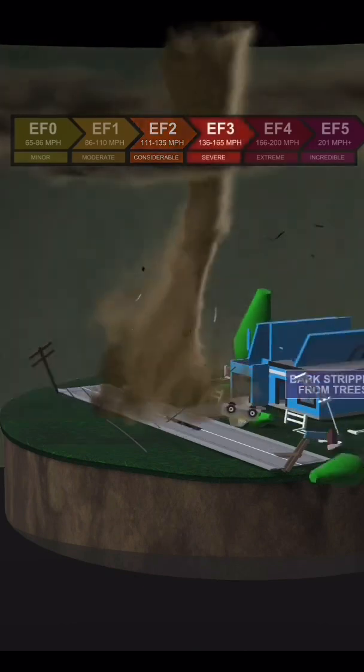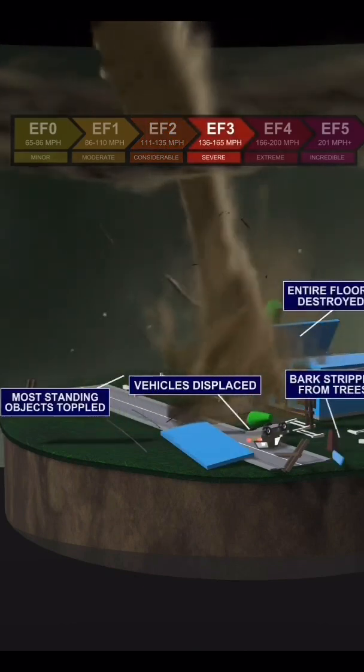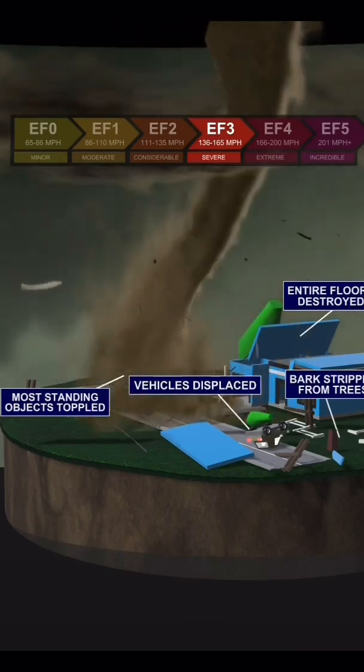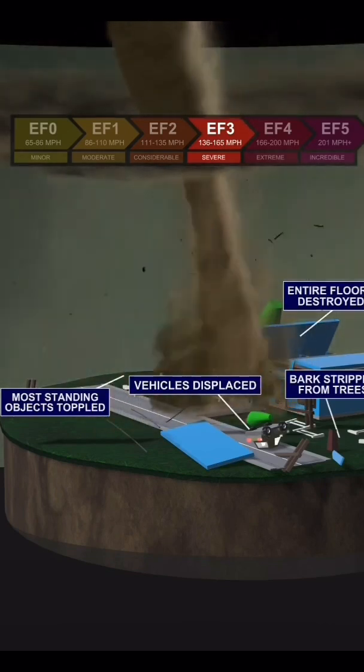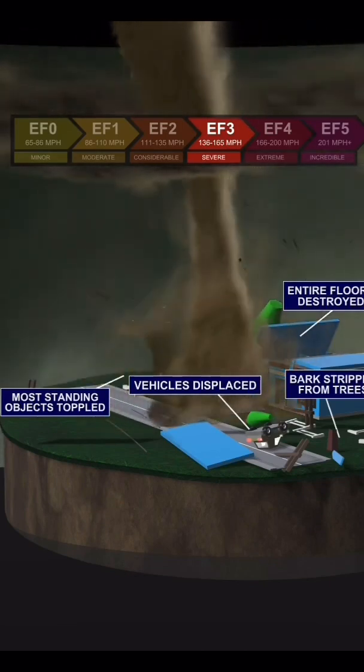An EF3 tornado has winds up to 165 miles per hour, and damage becomes severe. Most standing objects will be toppled, cars are often displaced, bark can be stripped from trees, and entire floors of homes can be destroyed.